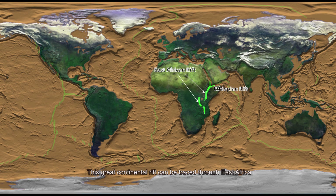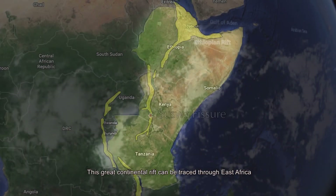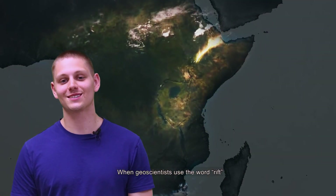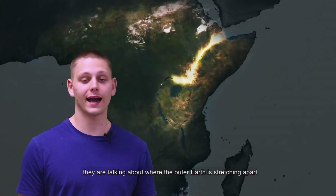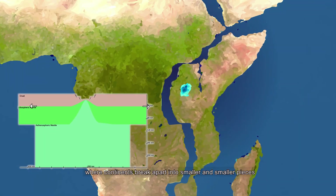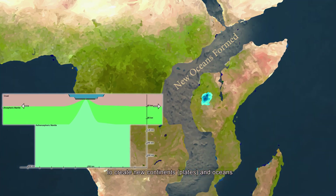This great continental rift can be traced through East Africa from Ethiopia southward across Kenya and into Tanzania. When geologists use the term rift, they're talking about when the outer earth stretches apart, where continents are breaking up into smaller and smaller parts to create new continents and oceans.